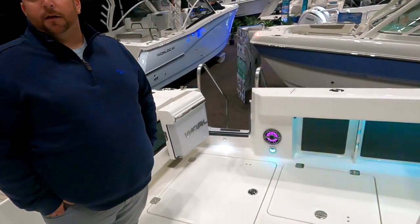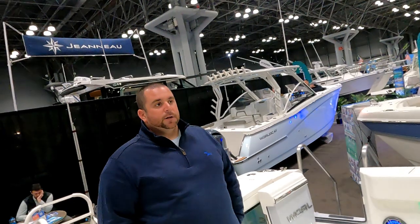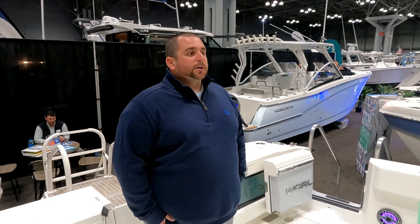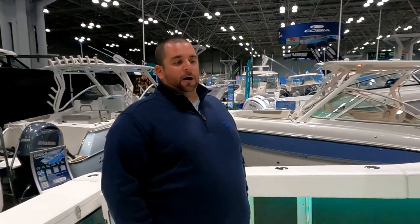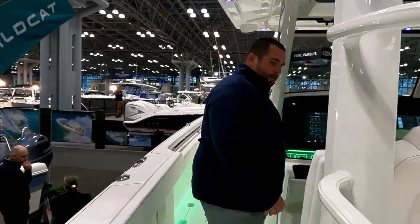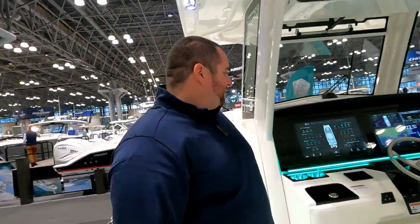On pricing, Jesse believes this boat starts somewhere in the nines — an excellent deal for a 40-footer. It's well under a Freeman or Invincible, and pricing varies with power options. Having been on both those boats, Captain Mike says the ride is very comparable, making WorldCat a definite player and contender in the cat game. Jesse and Captain Mike wrap up, hoping to see each other fishing off Long Island in the summer.